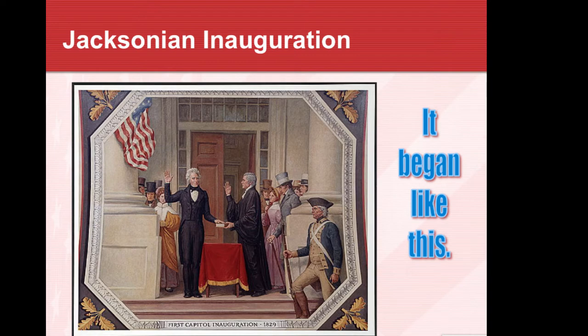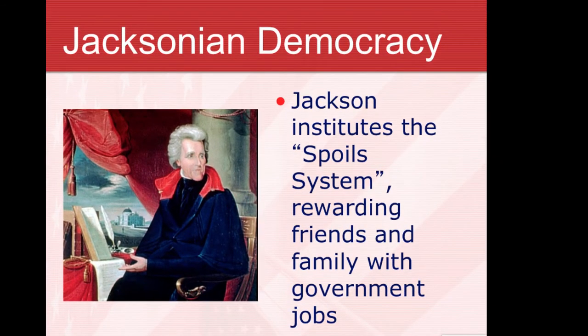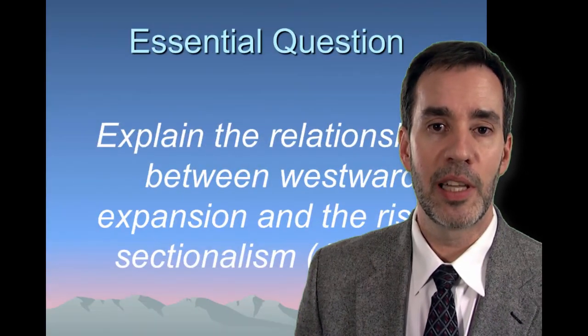His inauguration began like most inaugurations but ended altogether differently — with all his friends from the country and backwoods coming to enjoy the celebration, people in Washington thought, 'Oh my goodness, what has happened to this country?' Jackson's democracy changed many things. He used and abused more power than any president before him and many afterwards, with his spoils system — removing over 500 people from government jobs and giving them to his friends and supporters as rewards.